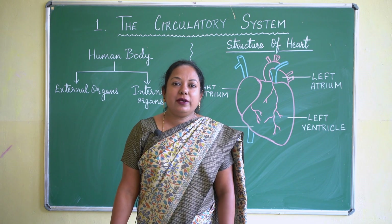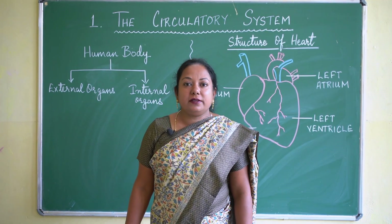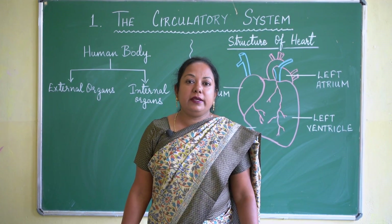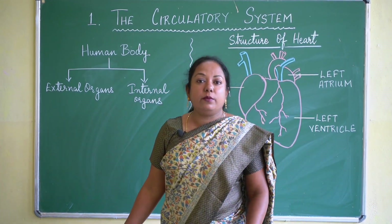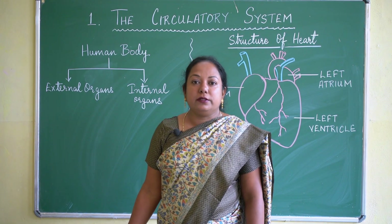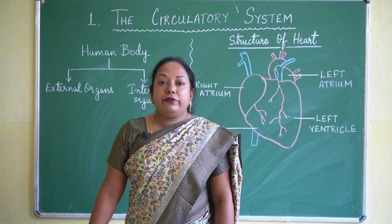Good morning class, today we are going to do science lesson number one: the circulatory system. The human body consists of external organs as well as internal organs. External organs are placed outside our body, like our sense organs — ears, nose. Internal organs are placed inside our body, which we cannot see, like the kidneys, heart, and lungs. These external and internal organs together make up the human body.